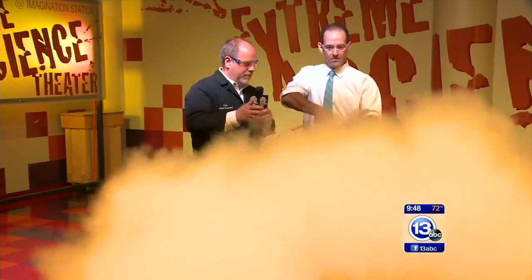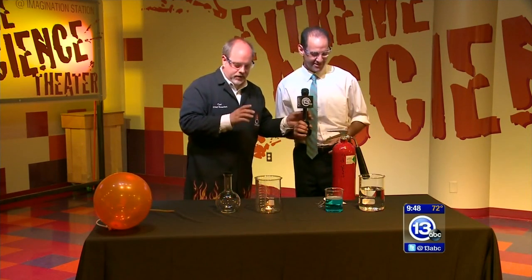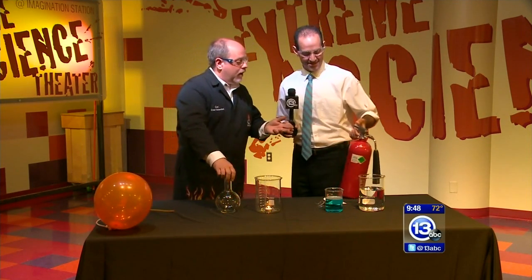Pull, squeeze, aim — perfect. It goes without saying, it's probably a good thing to try that with your fire extinguisher so you know how to use it in the case of a fire — with adults around.